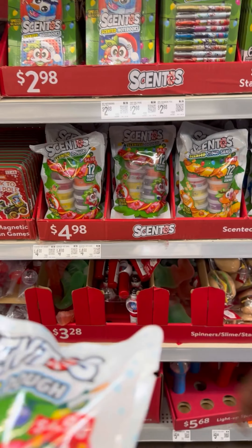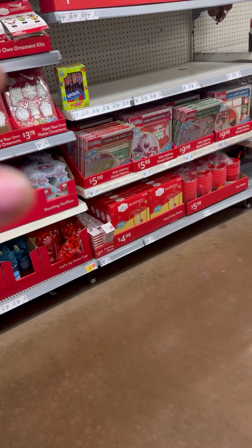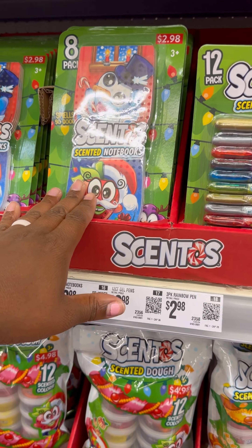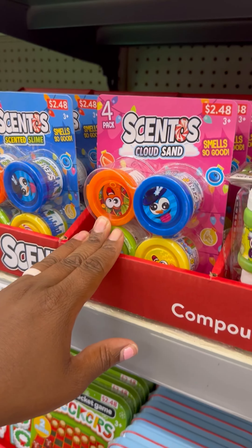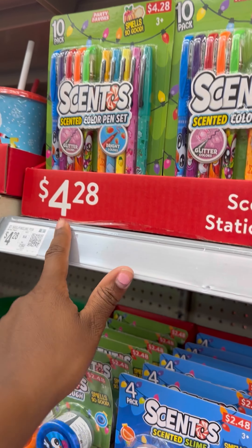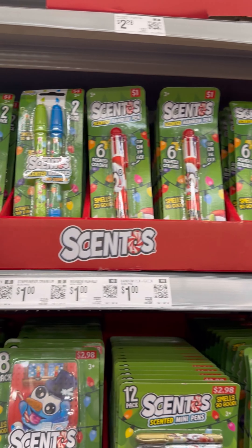Oh my goodness, scented play-doh! Oh, these are nice. So we can come in here, get the games and use these as prizes. They got mini pens, big scented pens, and these are notepads — yep, notebooks. And then all this scented play-doh. The pens are $4.28, some are $2.48, and these up here are a dollar — those are markers.